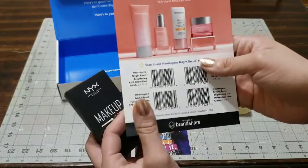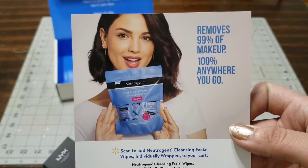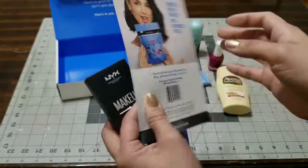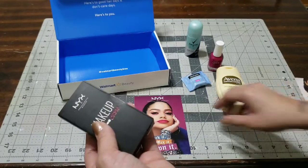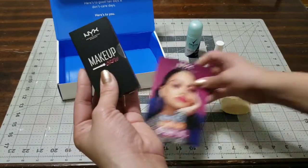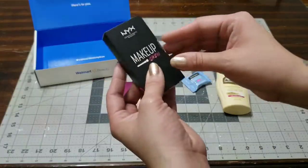There's also the Neutrogena wipes — they're little, they come in a bag, and they're just little makeup remover wipes. I never saw them this tiny, but why not throw one in your bag just in case you need one or your eyeliner moves?